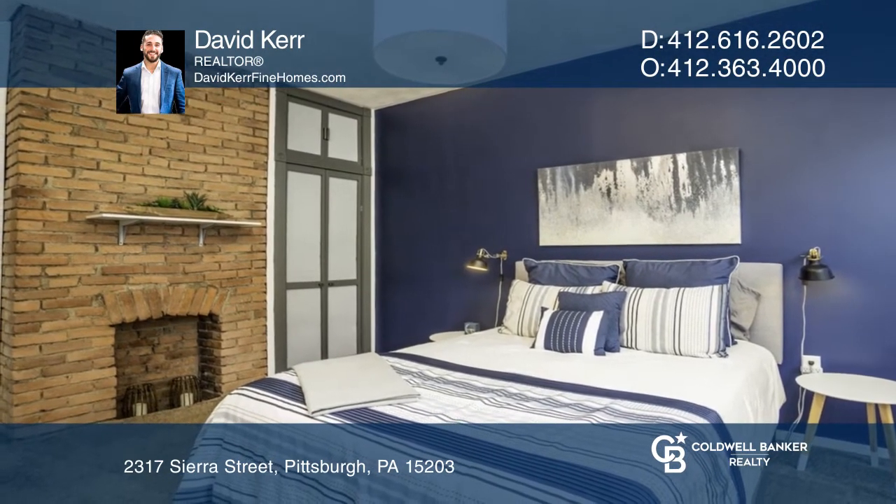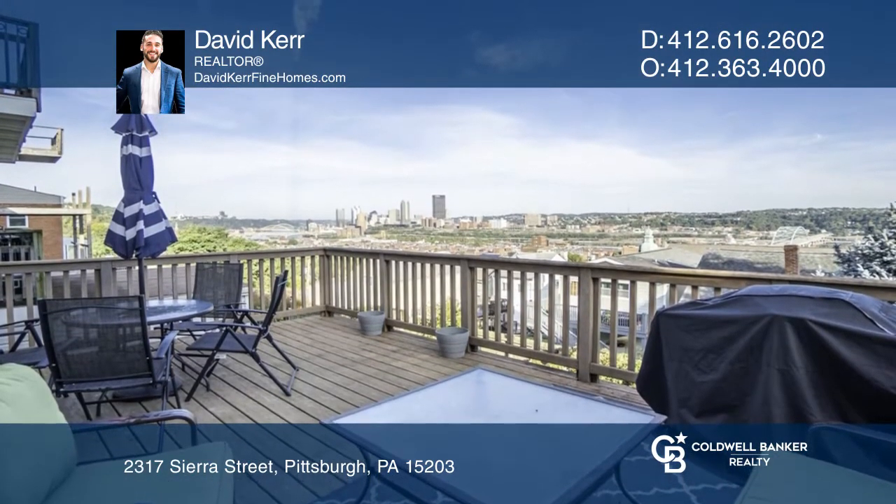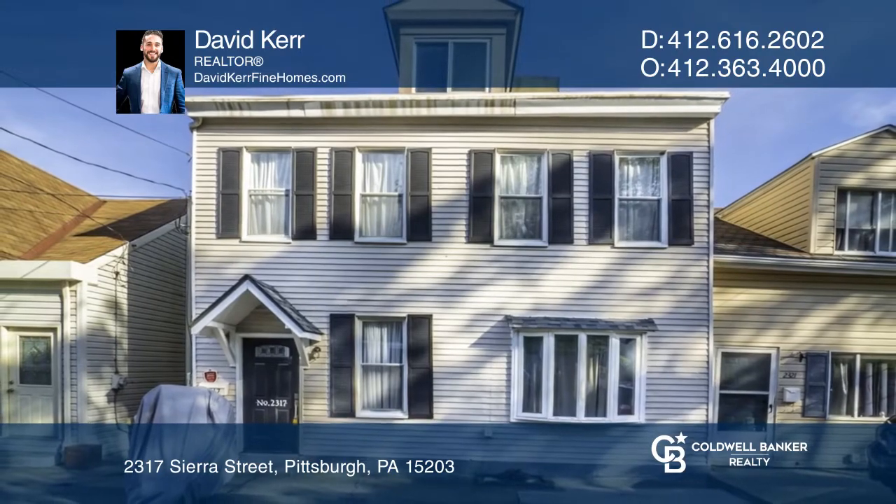The jewel in this home's crown is the dream entertaining deck. Find out how you can get the keys by contacting David Kerr.